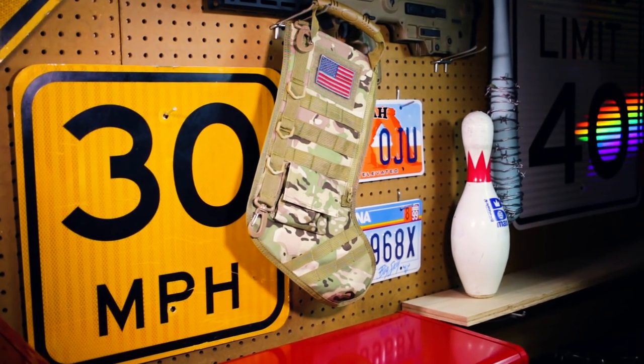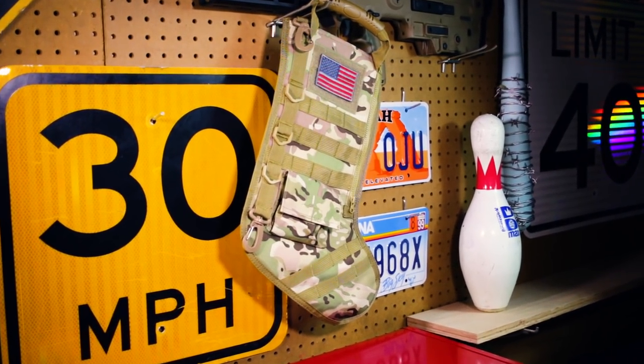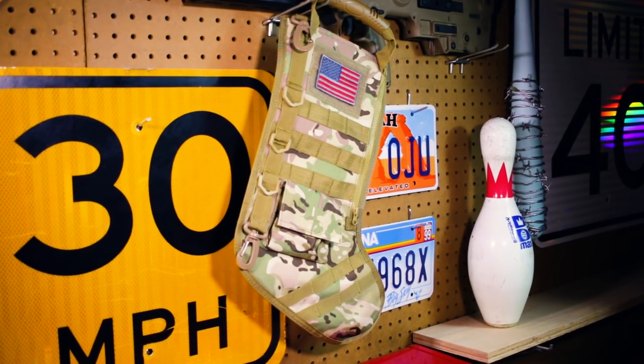Next is the tactical stocking — how fun is this one? It's got a ton of storage and a big spot for morale patches, perfect for the mantle or the man cave. They come in a bunch of different colors, but I went with MultiCam. The tactical stocking currently comes in at $13.